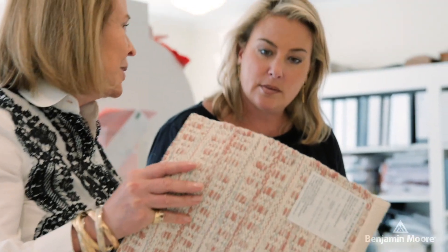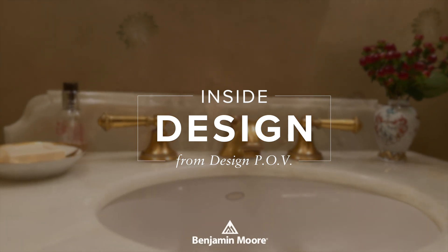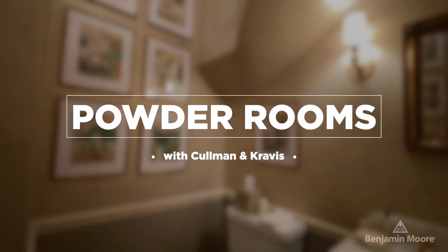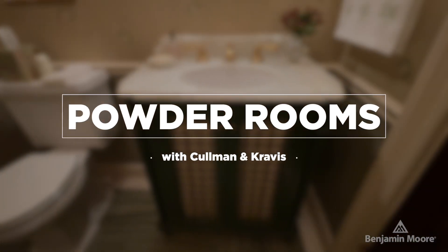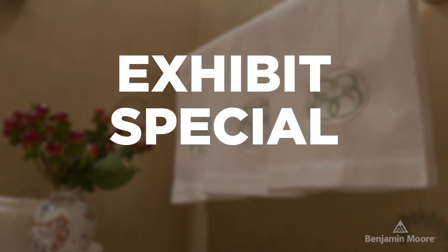Hi, I'm Ellie Cullman. Welcome to my apartment. I'm with my dear friend, partner in Cullman & Kravis, Leigh Cavanaugh, who's been with me for 25 years. A powder room is so important in a home, and we like to treat it as a real jewel box. It's really a public room that your guests are using, if they're coming to visit, if you're having a dinner party, and it's such a great opportunity to exhibit special details.